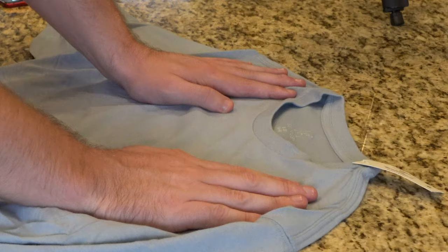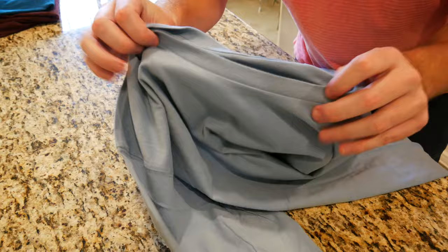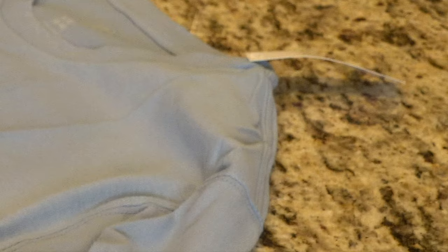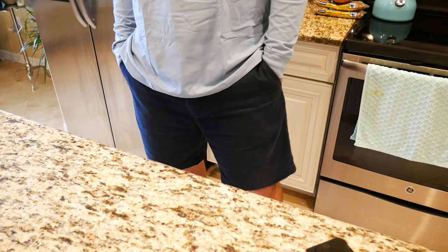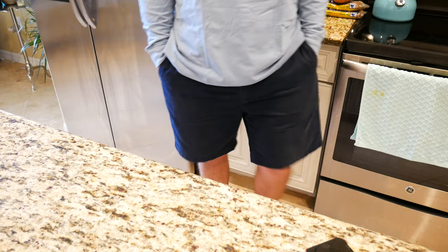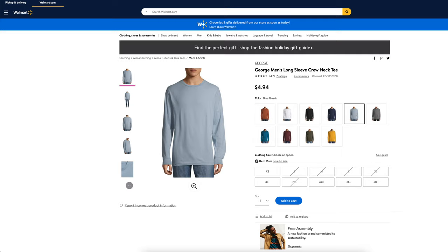Behind the neck you can see this is a 46 to 48 extra large in a sort of baby blue color — I think this is a really nice color. You get some nice stitching up on the shoulder pads here, which is nice. It's a little stretchy, but for the most part I think it's going to run true to size and you're going to want to get this shirt in the size that you would normally get.